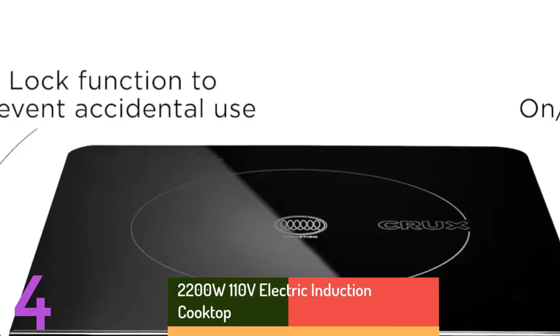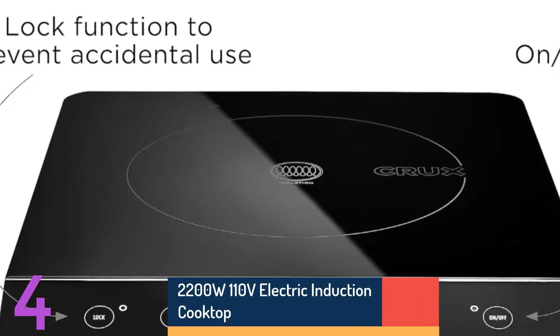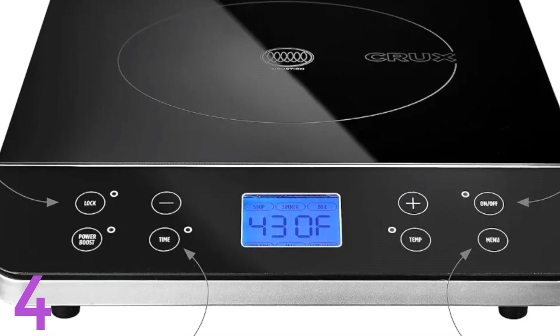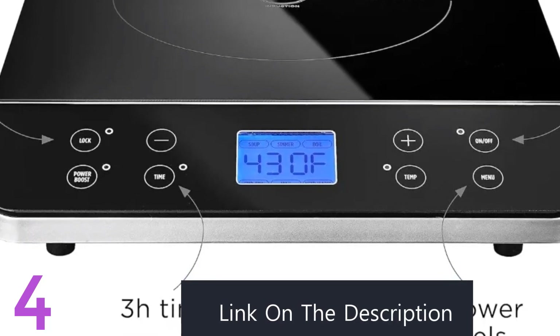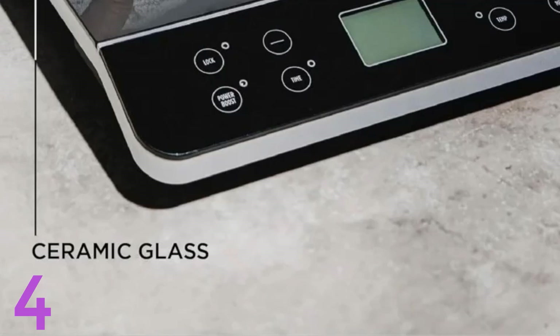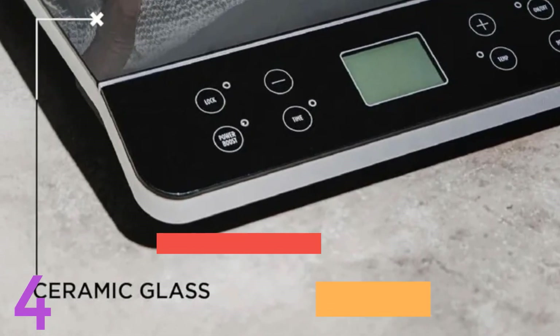Number 4. The Induction Cooktop Electric Hot Plate is an 1800W single-burner cooker with a touchscreen LCD display and touchpad controls. It offers functions like hot pot, stir-fry, and steaming. Its sleek glass panel and compact design make it ideal for countertop use. Operating at 120V, it's energy-efficient and suitable for both home and commercial kitchens in the U.S.